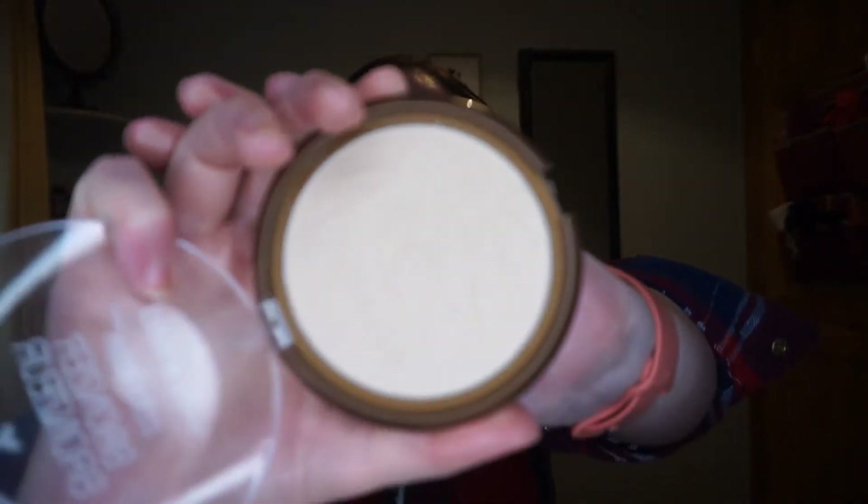Next up is from Wet and Wild — the Color Icon Bronzer in Reserve Your Cabana. It's a very light shade. I don't know on what planet this would ever truly bronze anyone, no matter how pale! But I'll use it the way I've seen suggested — as a dupe for Hourglass ambient powders — as a finishing powder on the base. I want to see if I like it as much as the Revolution Pro ones, since I don't need an abundance of this type of product.